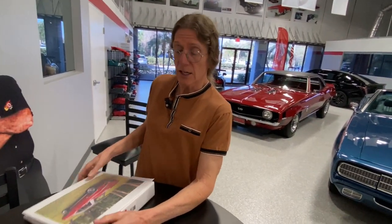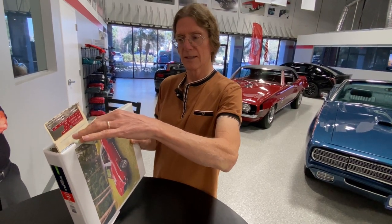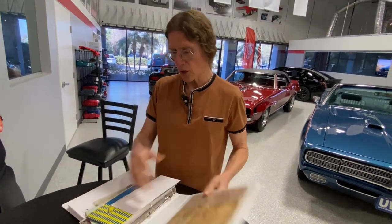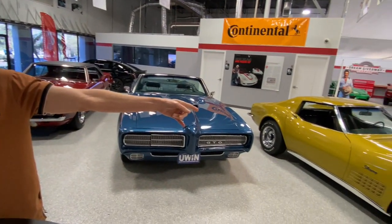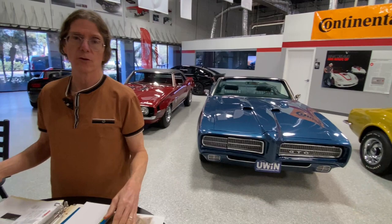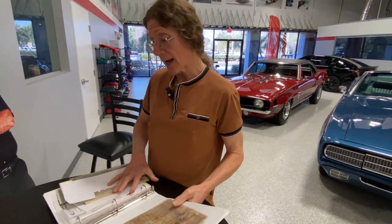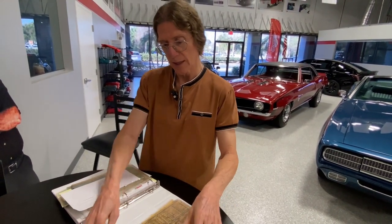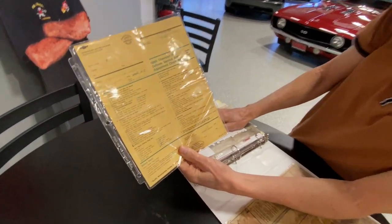When you win, you get all of this — all this stuff, including the protecto plate. You'll get all this, because it's like the Impala — we had a whole binder full of stuff with it — and the Corvette, we've got two binders full. This is where we get the information we share with you guys. Here's something really cool: a 1969 Chevy pre-delivery service and adjustment check sheet.